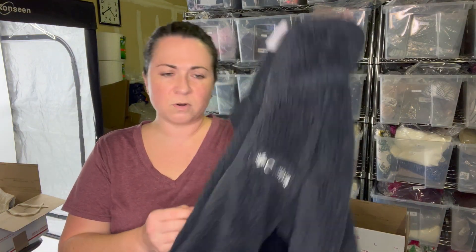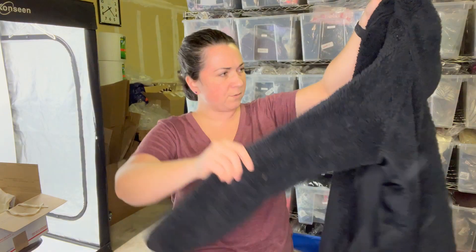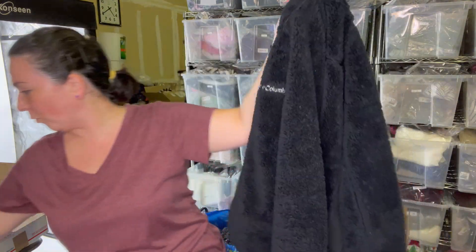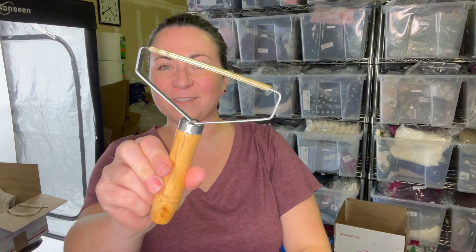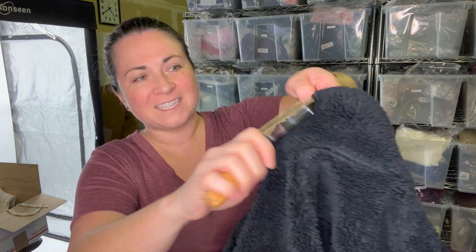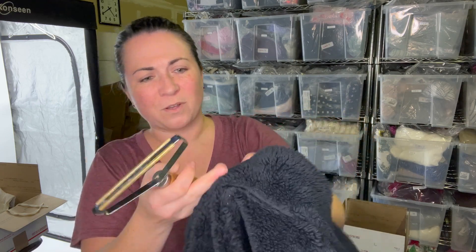Next is a Columbia extra small — I'd call it a teddy bear jacket; it could be a women's or kids. I'm going to use my comb on it — I've linked it before, I buy it on Amazon. You just go like this and it really makes the fleece soft again. I'll wash it and then use the comb.